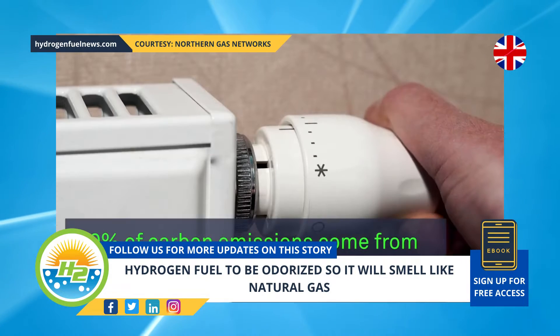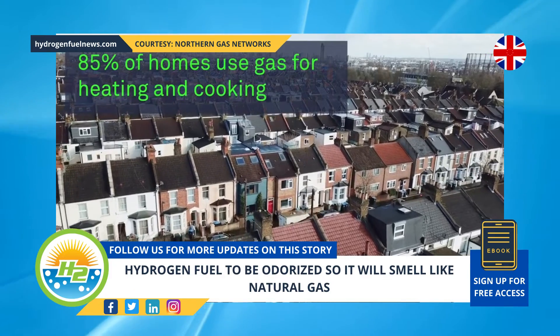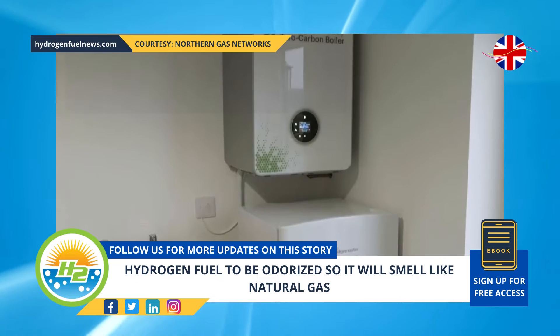The UK project intends to use the existing gas pipeline network for hydrogen fuel transportation. Therefore, it will be odorized for the exact same reason that natural gas has its distinct smell.